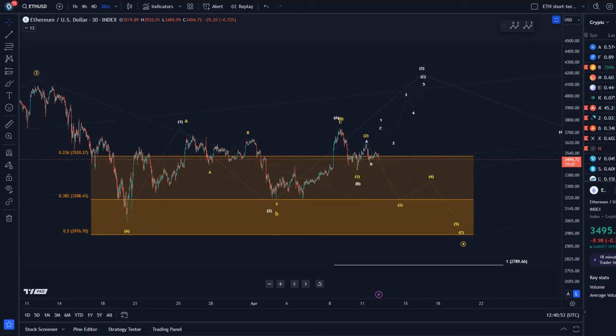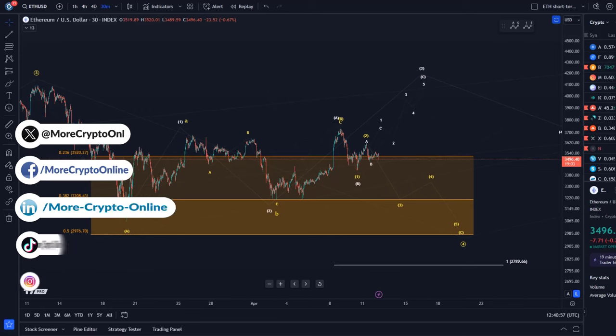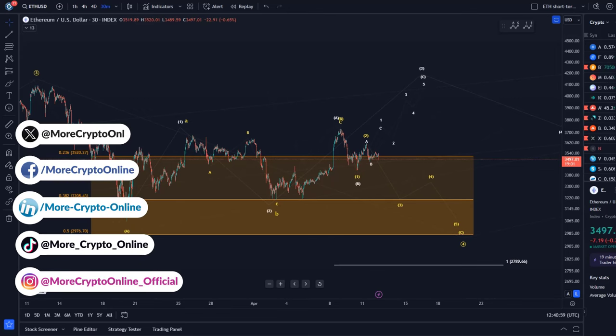Hello and welcome to another update video about Ethereum. In this video we want to talk about the short-term bullish and short-term bearish scenario on the ETH chart.